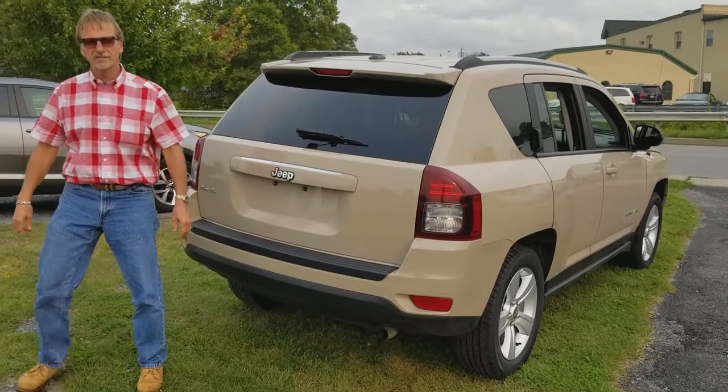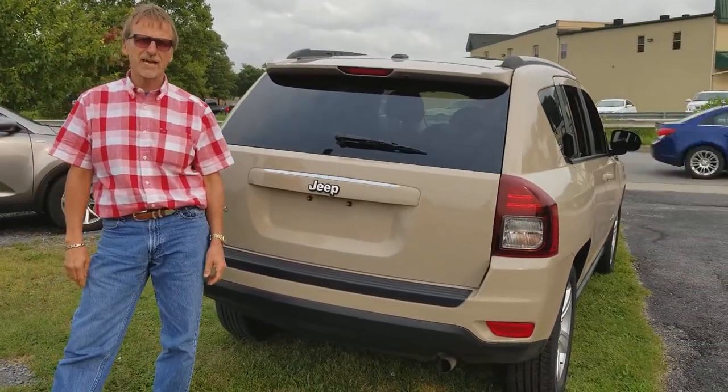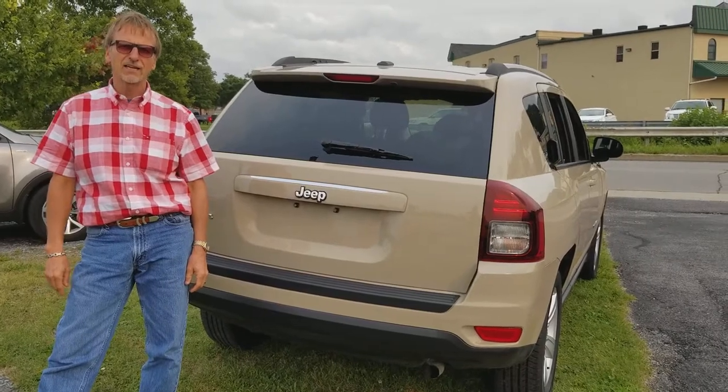There it is — 2017 Jeep Compass Sport with just 26,000 miles on it, downtown Dubois.